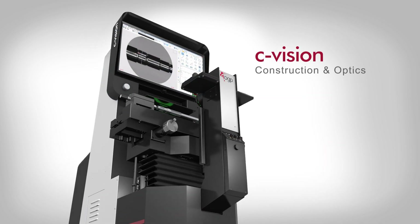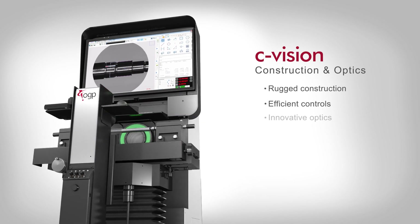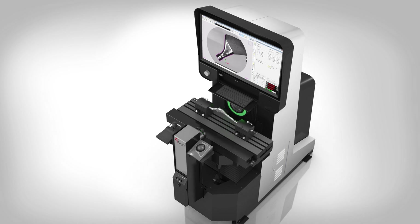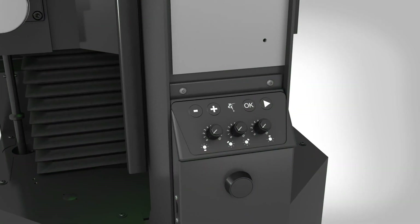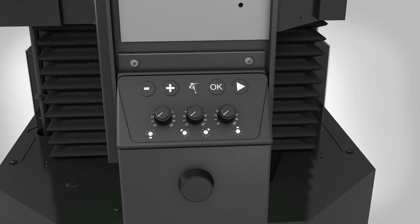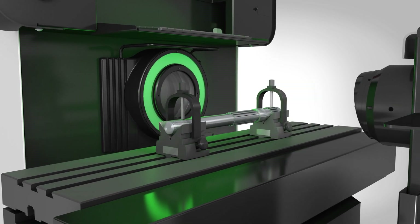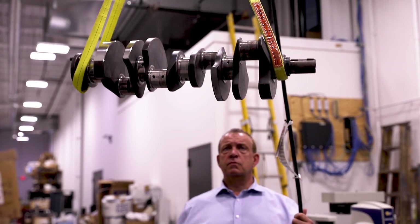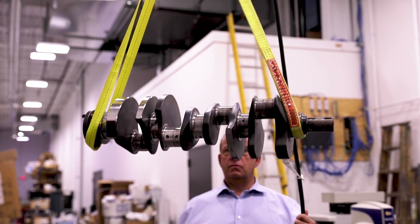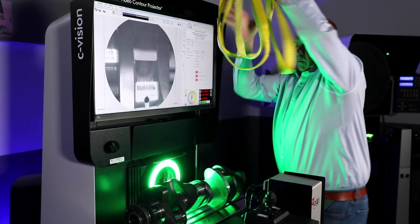C-Vision systems are true shop floor measuring machines. Rugged construction, efficient controls, and innovative optics make measurements fast and accurate. Hardened work tables, fully enclosed optics, and industrialized controls stand up to harsh environments. C-Vision systems use the same heavy-duty work stages that OGP has built for over 75 years on traditional optical comparators. The high load carrying capacity and open work envelope make it easy to load and unload large heavy parts up to 330 pounds on the floor model.